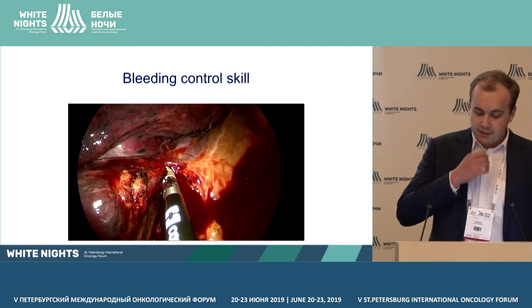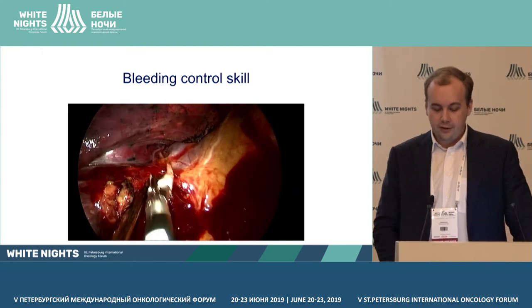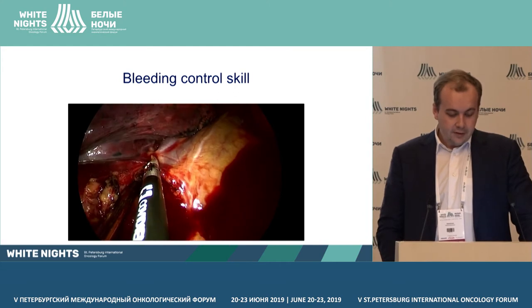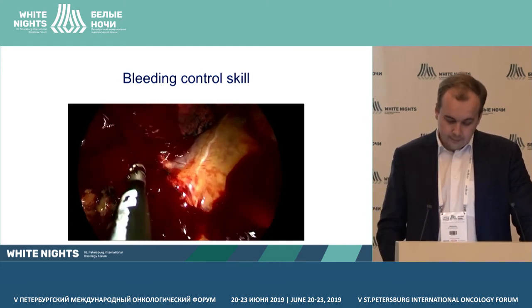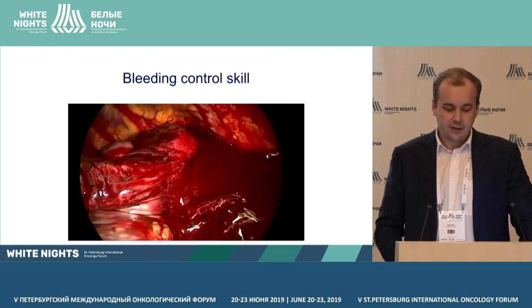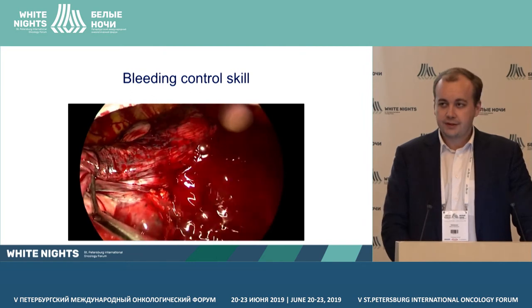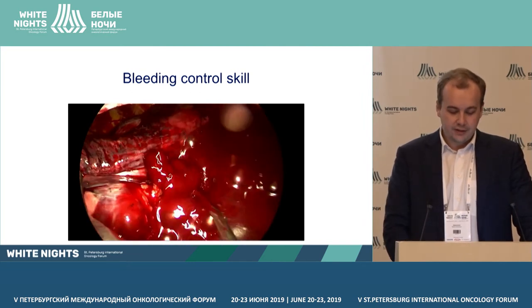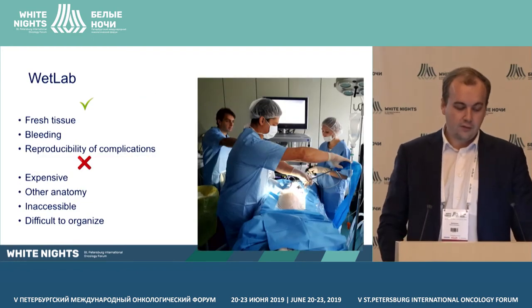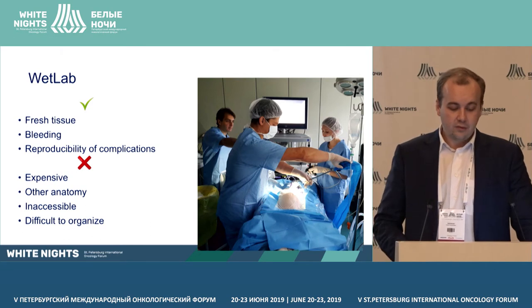In this video, the surgeon dissects the structures of the hilum. Every time I watch this video, I get gray hair on my head. Unfortunately, this type of case is impossible to predict or be fully ready for. But you can see that the surgeon is not under stress. How can we predict it or be ready for it? Through wet lab — you have fresh tissue, you can simulate bleeding and practice skills to eliminate it, and reproduce complications.